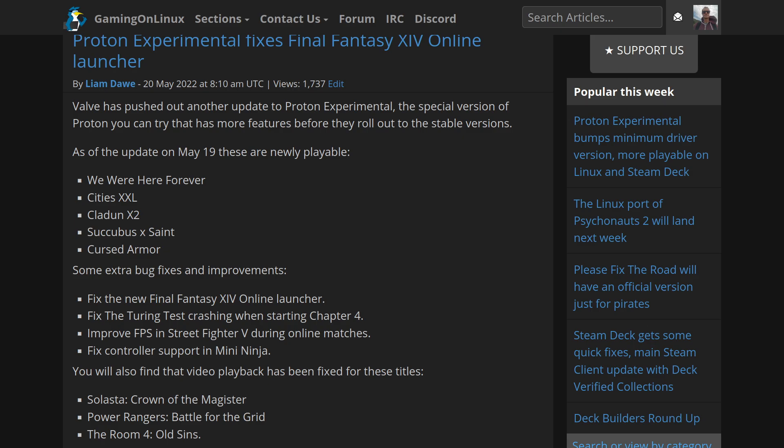There are also some extra bug fixes and improvements: the official Final Fantasy XIV Online launcher now works. The Turing Test no longer crashes when starting Chapter 4. You should see an improvement to FPS in Street Fighter 5 online, and controller support in Mini Ninja should also be fixed. Video playback has been fixed for Solester, Crown of the Magister, Power Rangers Battle for the Grid, and The Room for Old Sins.